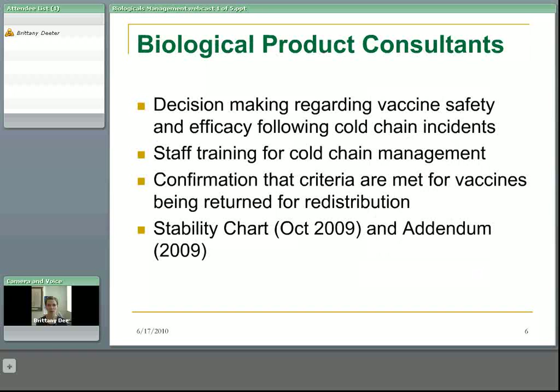The biological product consultant is basically in charge of the vaccine stability chart. They make decisions regarding vaccine safety and efficacy after cold chain incidents, and provide staff training on how to manage the cold chain at the health unit level. It's important that the biological product consultant be able to confirm that criteria are met for vaccines if they're going to be returned for redistribution. The biological products consultant is incredibly good friends with the stability chart and addendum, which we'll talk about in Section 3.